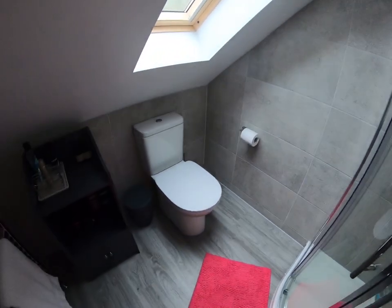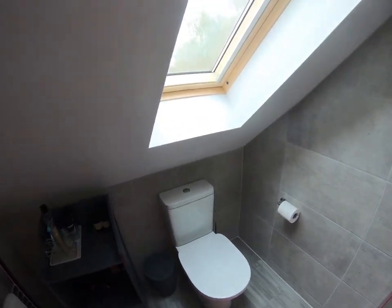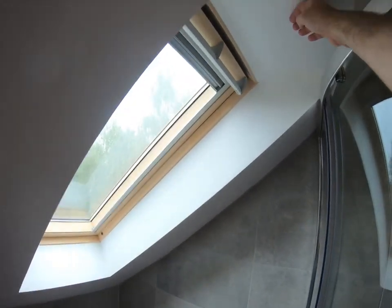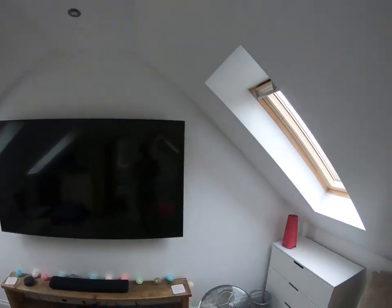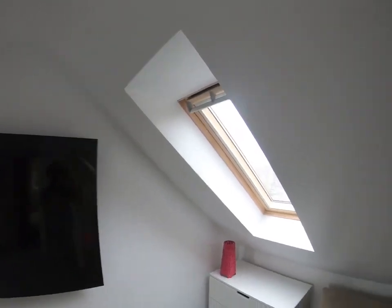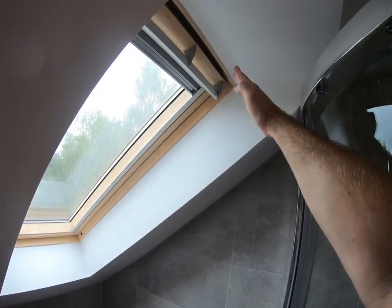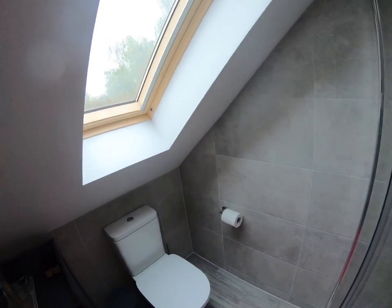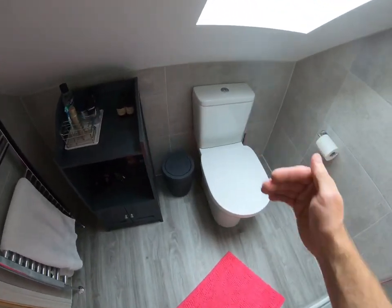The loo is just underneath this Velux window. I splay all the ceilings back on these Velux windows because it gives you a nicer ceiling line. Levelling out the tops gives you a lot more head height, especially in the shower — without it, it would be pretty low. When you stand at the loo you've got a nice bit of space, and good head height in the shower. I went for a bit of a longer projection on the toilet.